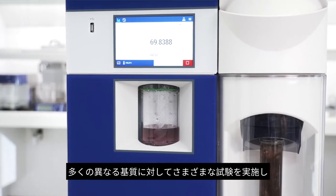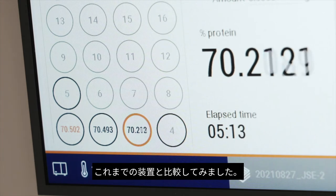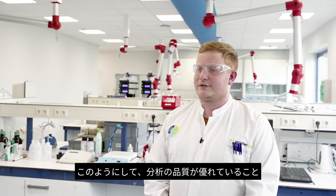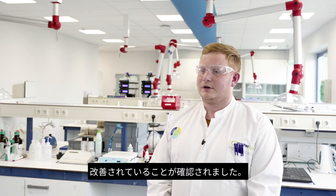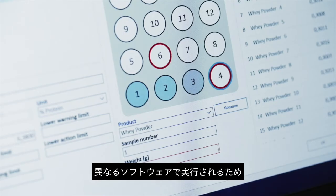We did a lot of tests with many different matrices and samples, comparing to the device we were already using. That way we made sure that the quality of those analyses has stayed the same, or maybe even gotten better.